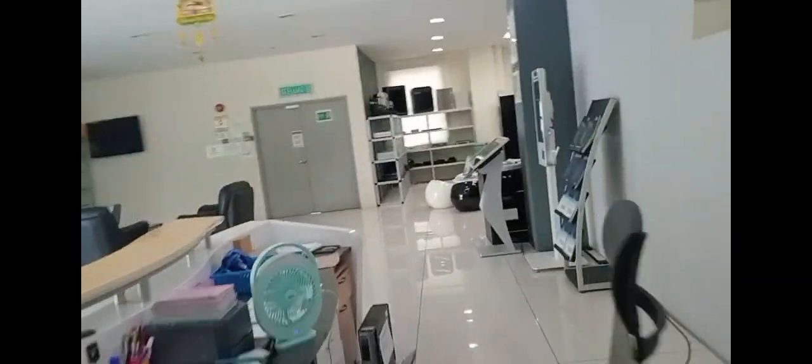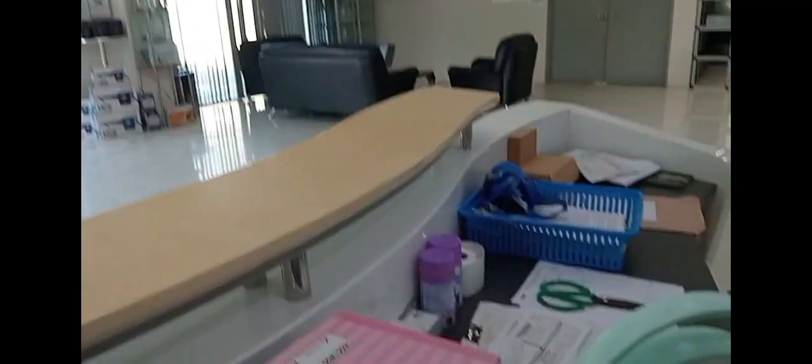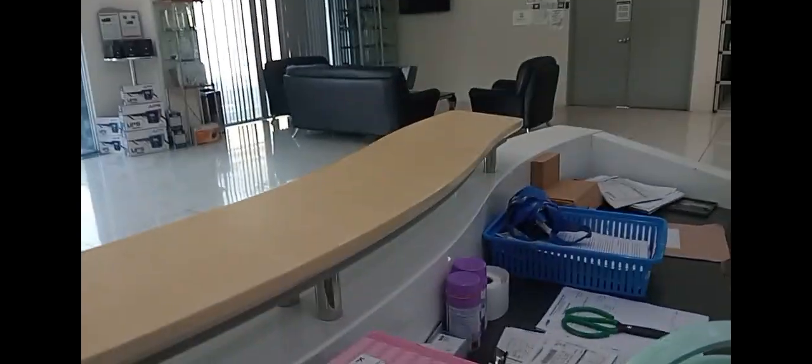This is the view. And dekat sana ada lagi satu bilik - bilik tu untuk training room. So yang pintu tu pula untuk staff naik pergi office atas. So yeah, I think itu je lah, takde apa-apa pun sangat. Inilah tempat kerja I.